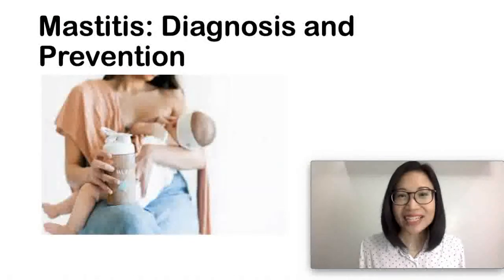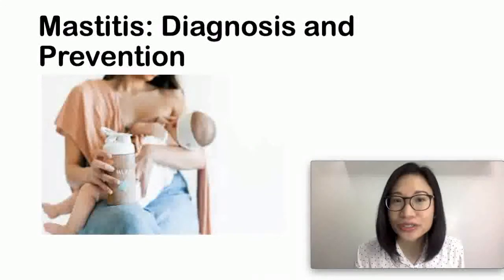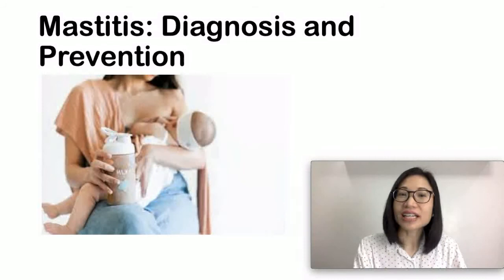How is mastitis diagnosed? It is diagnosed by the doctor asking about your history, what are your signs and symptoms, and also performing a physical examination.